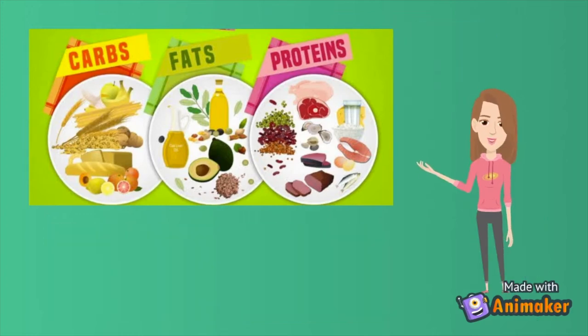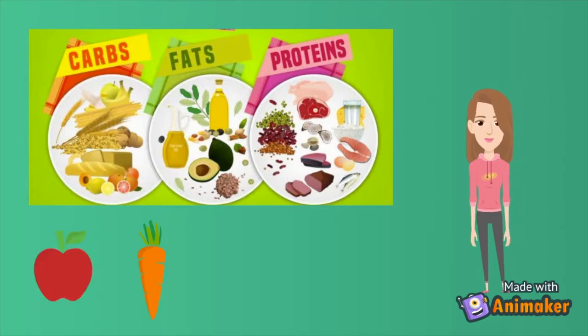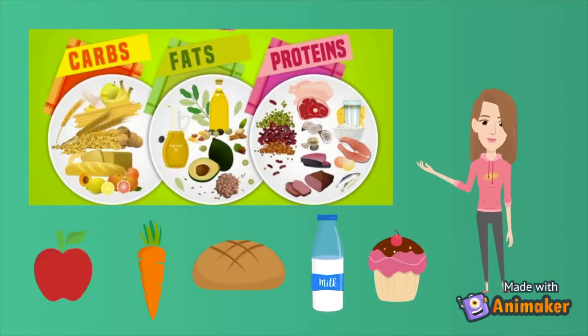Carbohydrates are a major source of energy, as they are found in nearly all of the foods we eat, like fruits, vegetables, bread, milk, and sugar. However, some of these foods are healthier than others — can you spot which ones?